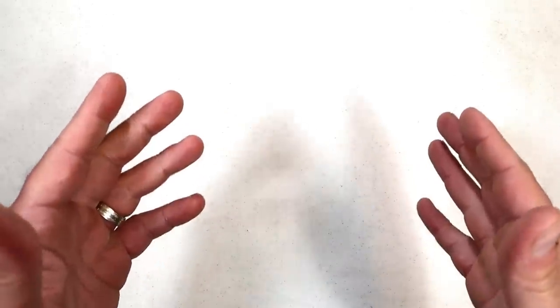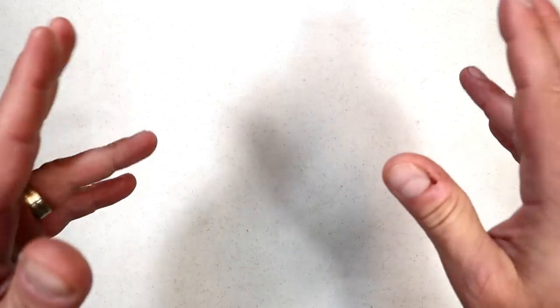Hey there friends, thanks for checking in. Sometimes you need to make room in the safe, and other times you need to sell off a gun or two to purchase something you really want. That's the scenario I find myself in right now — I'm in the process of selling two handguns to pick up another handgun that I really want.